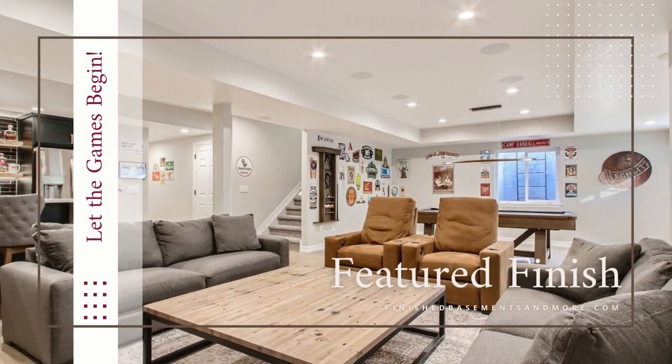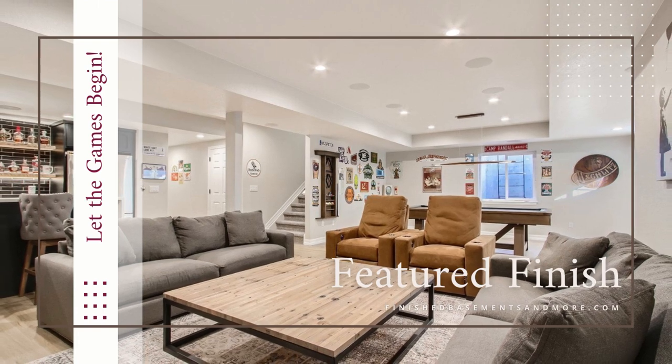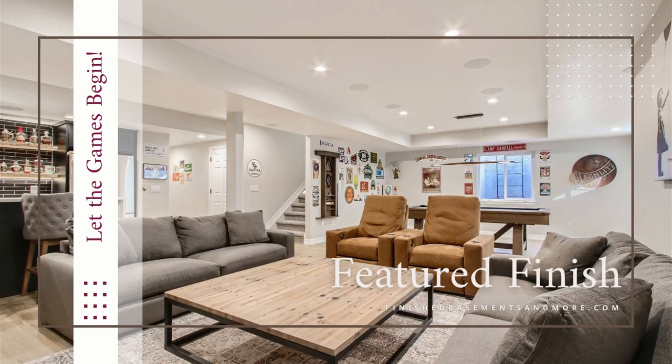If you picture a finished basement as the ideal spot to host game nights and memorable parties, then this month's featured finish scores high marks. With inviting spaces designed especially for pool players, card sharks, film critics, and drink connoisseurs alike, this playful space provides an entertaining getaway unlike any other.